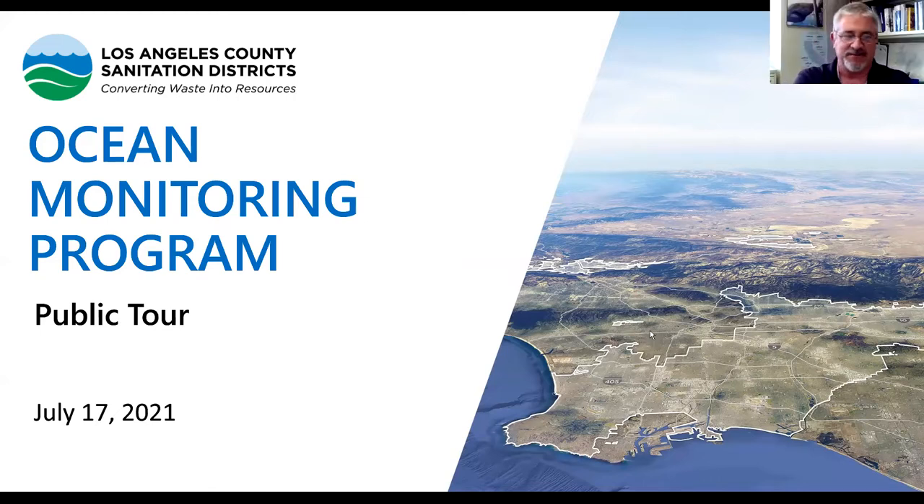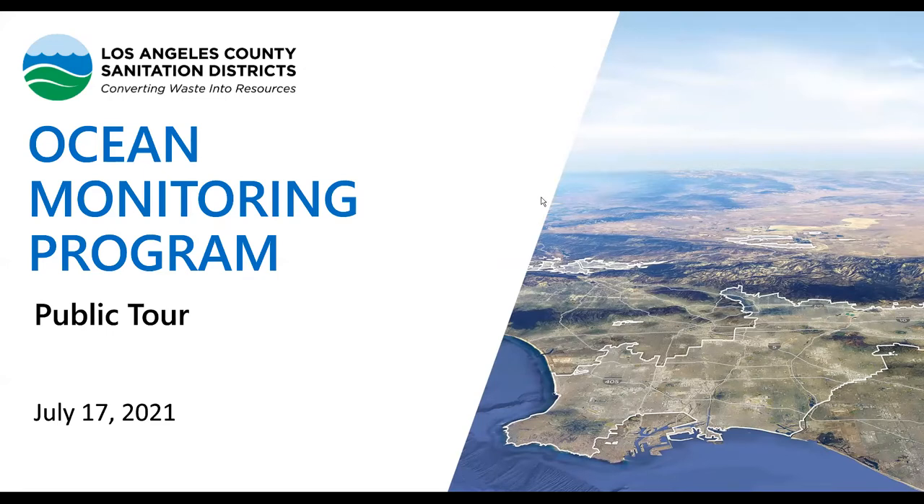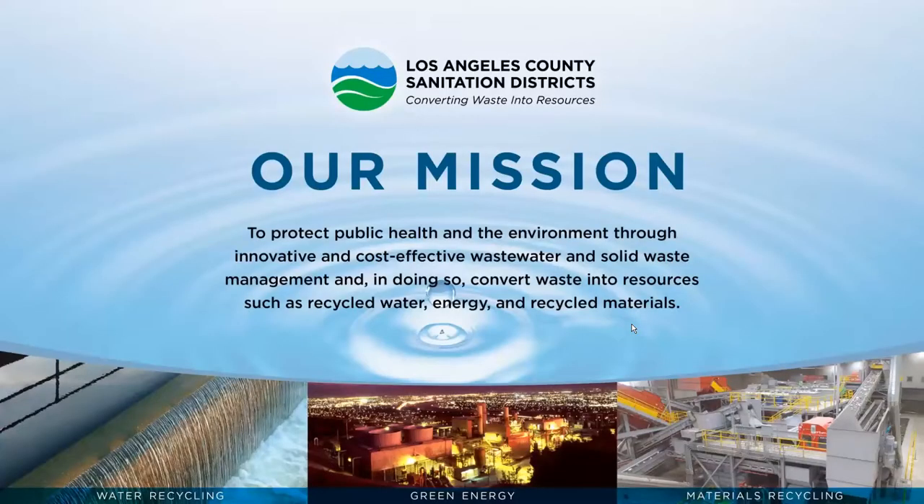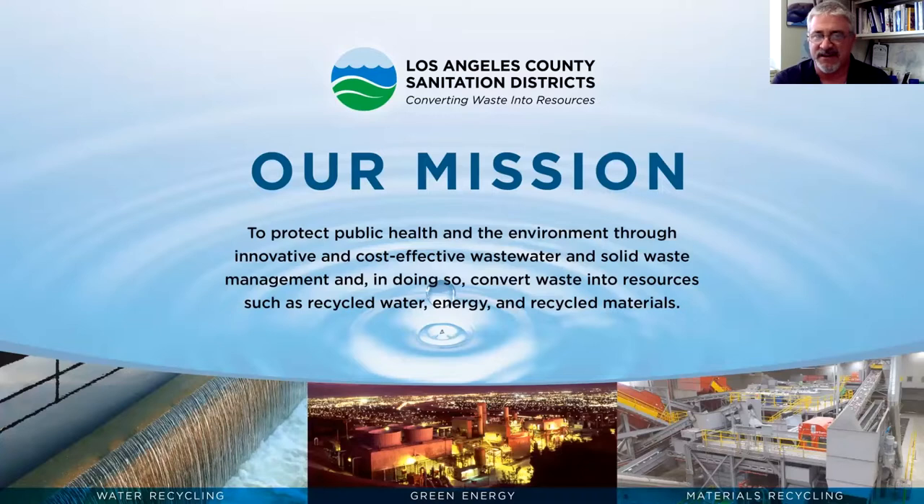Hi, good morning, everybody. My name is Phil Markle, and I'm an environmental scientist here at the Los Angeles County Sanitation Districts. I'll tell you what our mission is here at the Sanitation Districts: it's to protect public health and the environment through innovative and cost-effective wastewater and solid waste management, and in doing so, convert waste into resources such as recycled water and recycled materials.